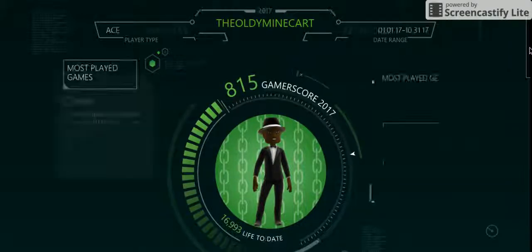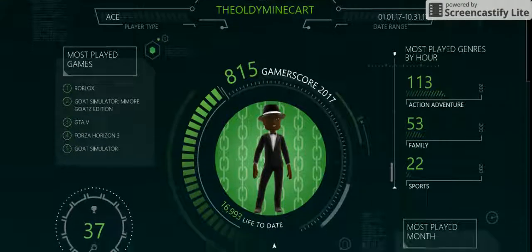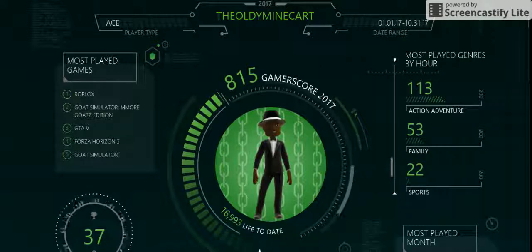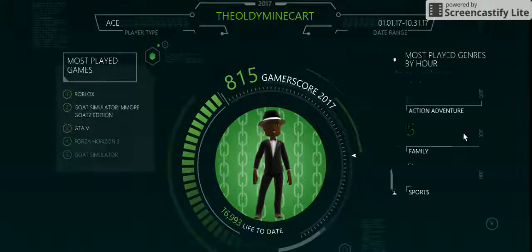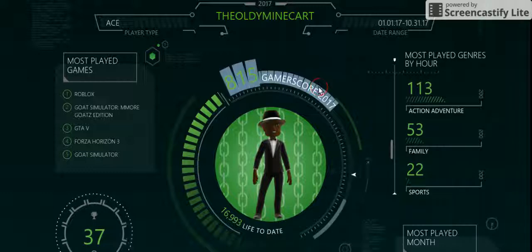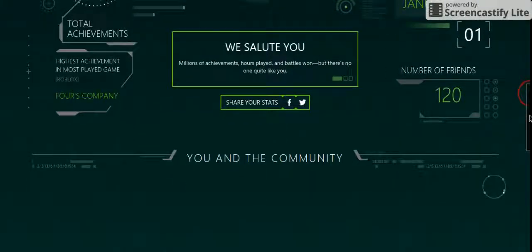Awesome animation — really, really futuristic. Looks like it was made in 2020 or something. Here's the animation again since I couldn't show everything about it. This is, in my opinion, one of the best year in reviews that was ever created.